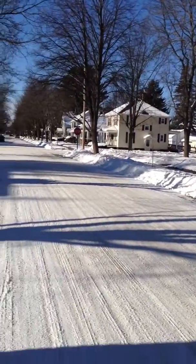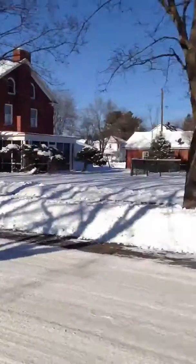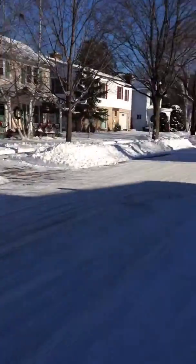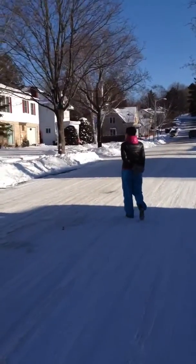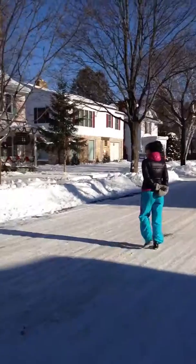Welcome to the Wausau East neighborhood. This is Hamilton Street, which I think is one of the streets that are very characteristic for the Wausau East neighborhood.